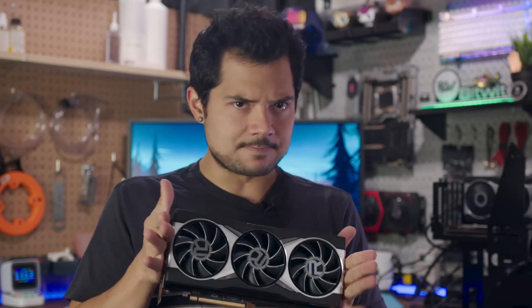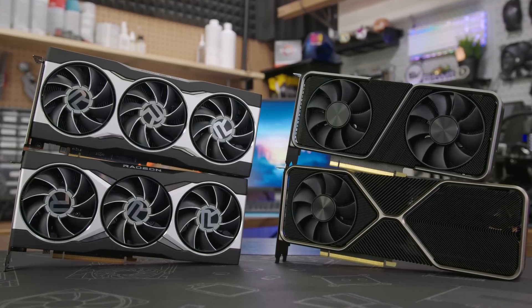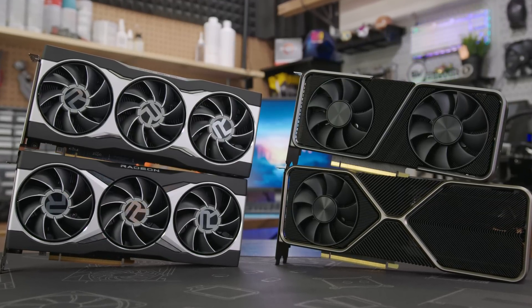AMD just launched two new big Navi GPUs today, powered by their RDNA 2 architecture: the Radeon RX 6800, which I have on a test bed right behind me, and the RX 6800 XT. At the time of filming, these cards are the closest competitors to Nvidia's Ampere-based RTX 3070 and RTX 3080, respectively.